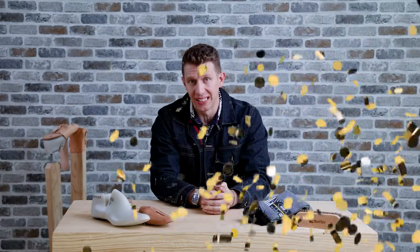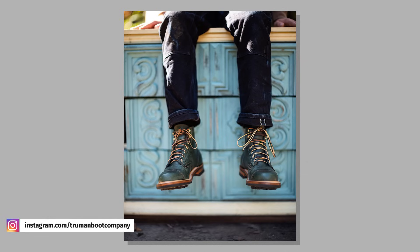Surprise! Truman has a new leather release, and they're also teasing an upcoming leather that looks amazing. Right now, you can get the 79 Captoe in the Evergreen Chiaha leather from Seidel. This is another in the long list of green boots that have come out in the last three months — I think 2023 shall forever be known as the year of green boots.